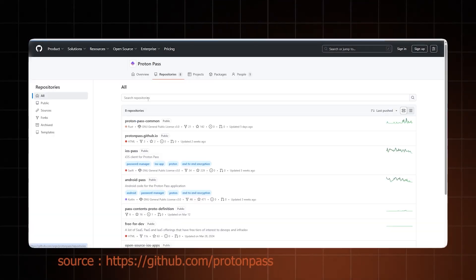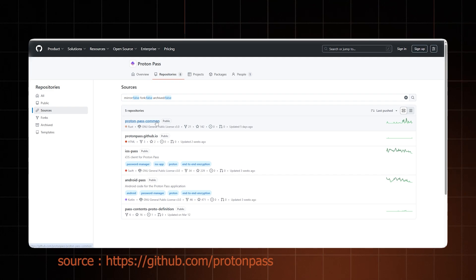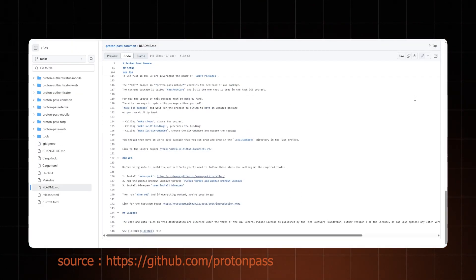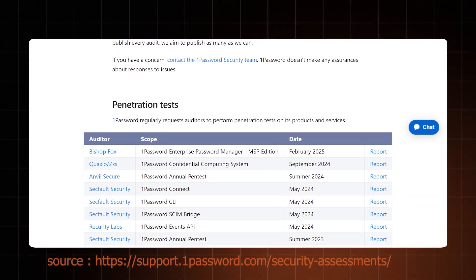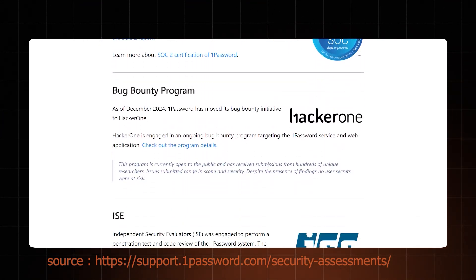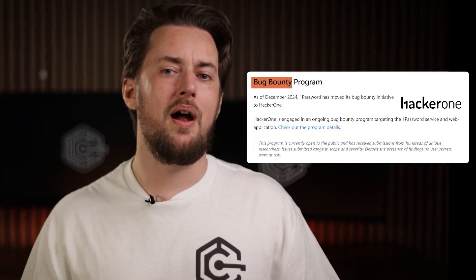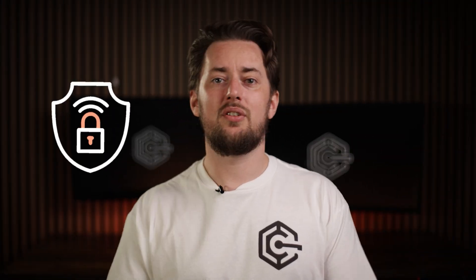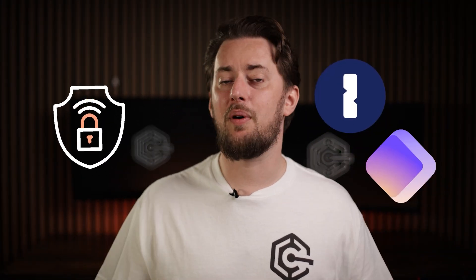Now, how can you be sure these measures actually work? In the case of Proton, their password manager, like all their products, is completely open source — meaning anyone can check the source code and point out potential vulnerabilities. Plus, ProtonPass underwent an independent security audit. As for 1Password, it has a long list of audits and certifications by various third-party security companies, and that's a regular occurrence at this point. On top of that, there's a bug bounty program where people can report vulnerabilities and receive rewards. So from a security standpoint, I can recommend both.